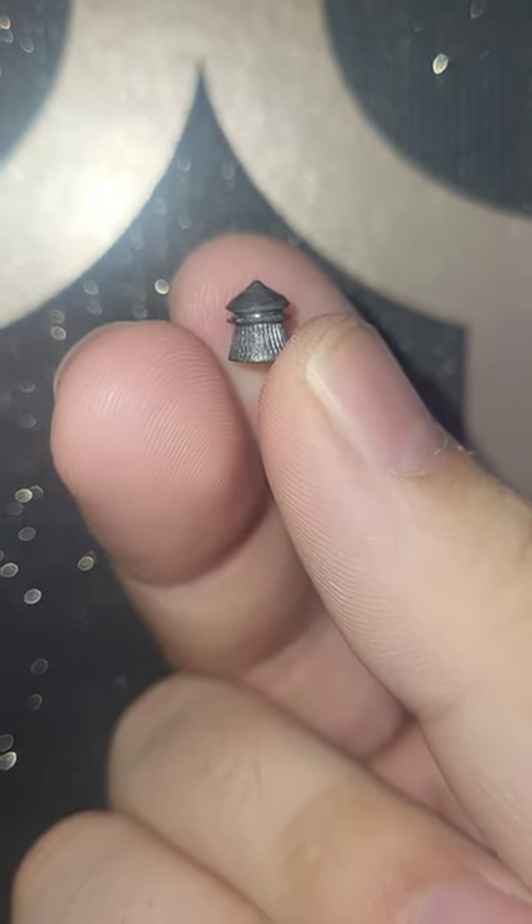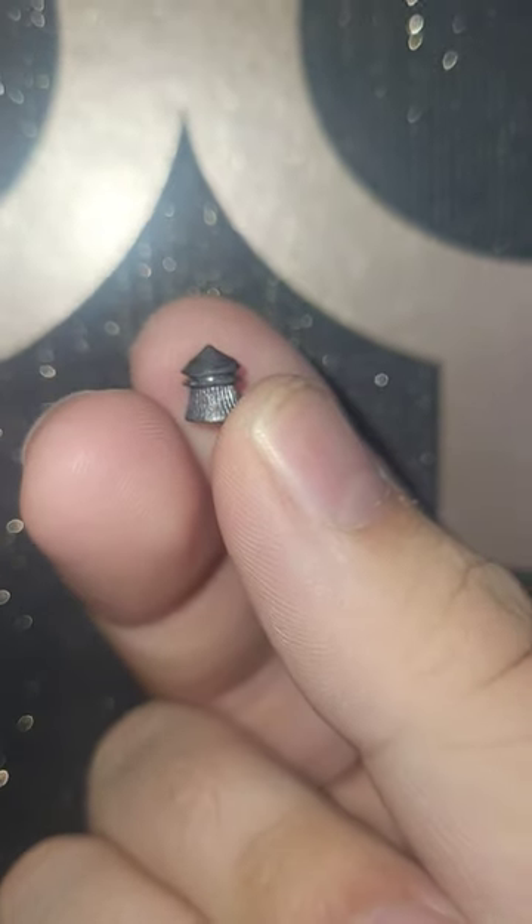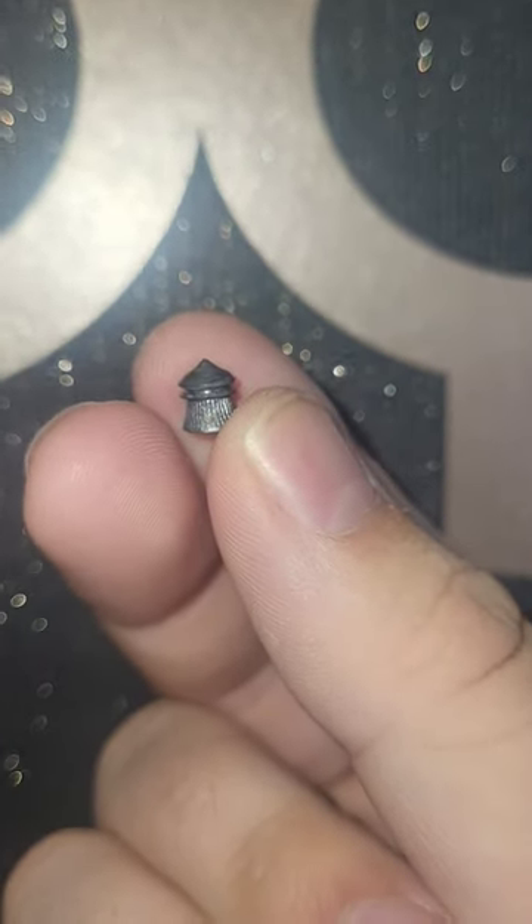This is a standard 22 calibre air rifle pellet. Against softer materials and thinner metals and wood, it'll deform, squash and not really penetrate too much.